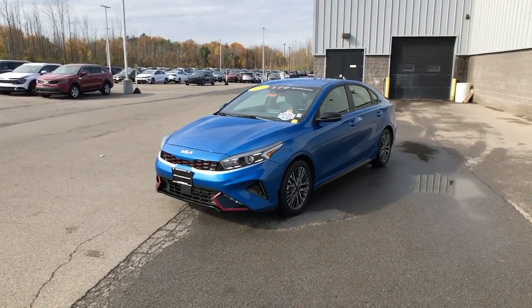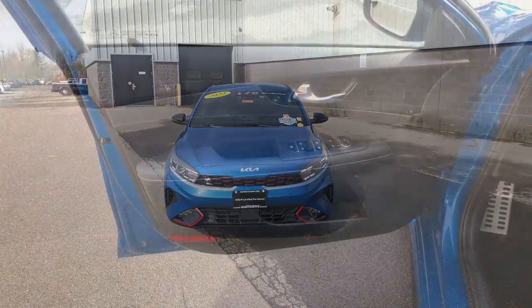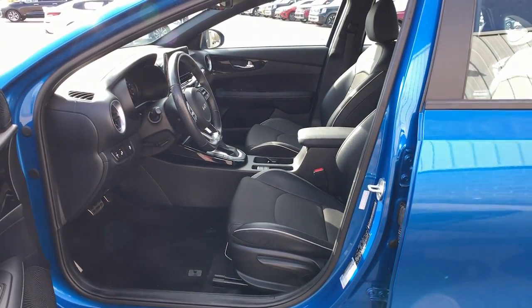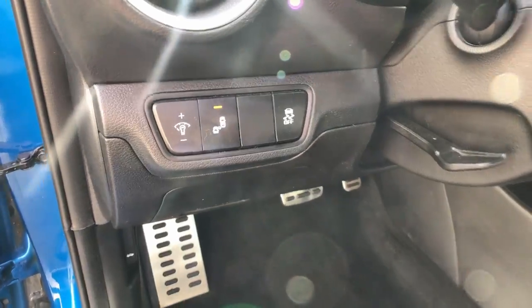These are just some of the great options this vehicle comes with: Apple CarPlay and/or Android Auto, pre-collision system, navigation system, keyless entry, heated mirrors, backup camera, fog lamps, satellite radio, dual zone AC, and electronic stability control.